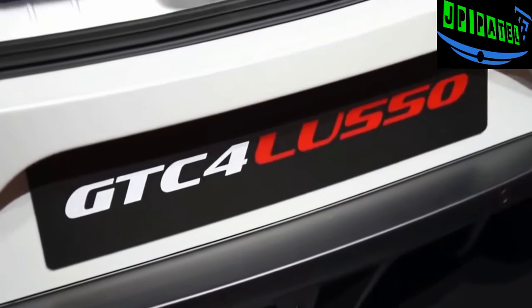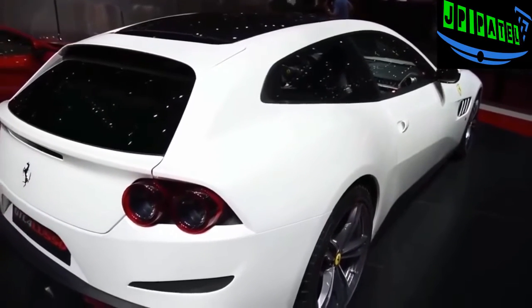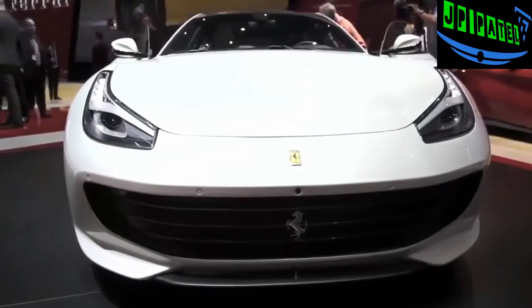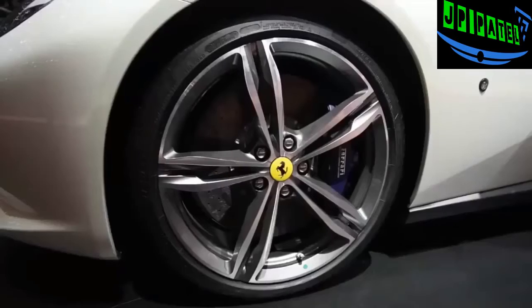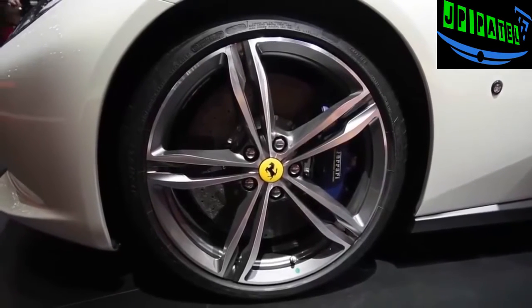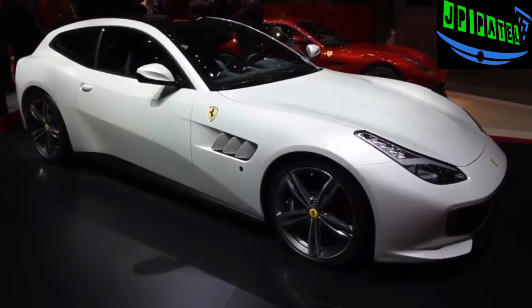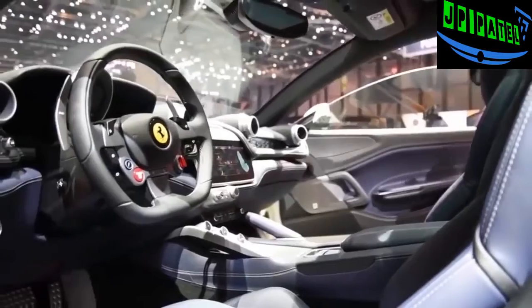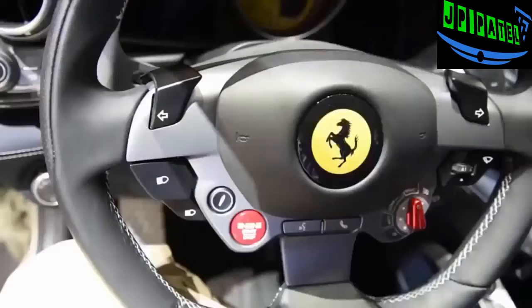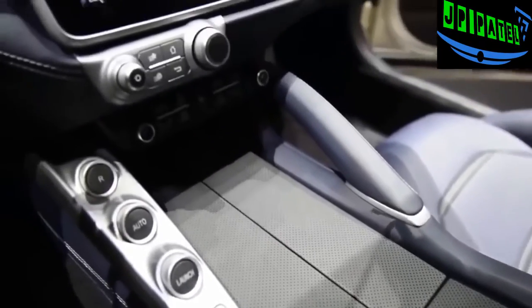The GTC4Lusso — GTC and Lusso come from historic Ferrari models, while the four signifies its four seats. The name and increased practicality aren't that sexy, but everything else is still pretty hardcore. Powered by a naturally aspirated 6.3-liter V12 that revs to 8,000 RPM, the GTC4Lusso puts out 680 horsepower and 514 pound-feet of torque — with 80% of that torque accessible at just 1,750 RPM. It's more powerful than the FF it replaces and 30% more efficient, doing 0 to 62 in 3.4 seconds with a top speed of 208 miles an hour.